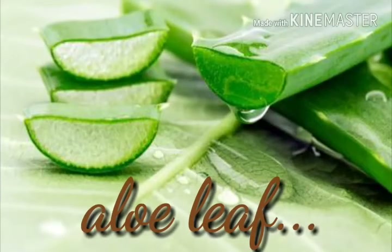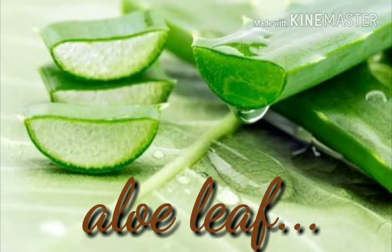For the first remedy we need an aloe leaf. Cut open an aloe vera leaf and extract the fresh gel that is present inside. Apply this on the affected area and massage it for a minute or two. Leave it on for 10 to 15 minutes and rinse it off with water. If it does not feel too sticky, you can also leave it on overnight. Apply aloe vera gel twice a day for effective results.